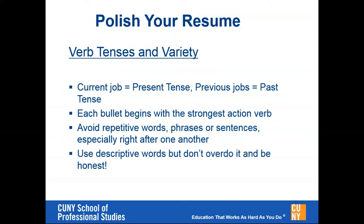Let's talk about the content of the resume, and an important part of that is how you use verbs to describe your accomplishments, responsibilities, and the jobs that you've had. You want to make sure that you're using descriptive terminology, but you don't want to overdo it. You want to be honest, but speak positively about yourself. Make sure that your current job uses present tense verbs and your previous jobs use past tense verbs, and this should be consistent throughout the document.